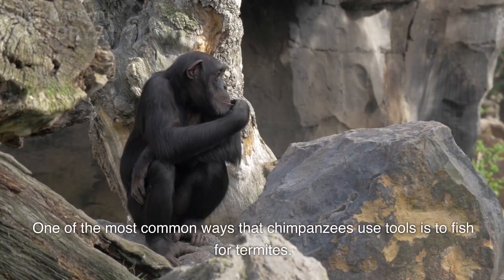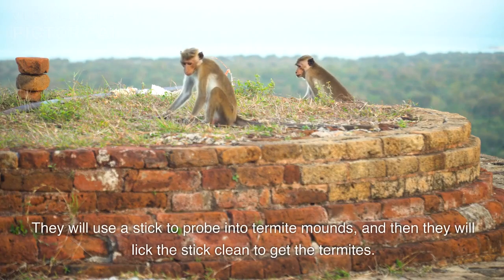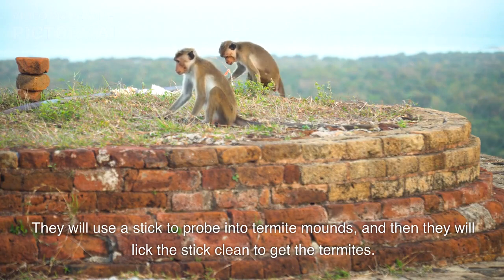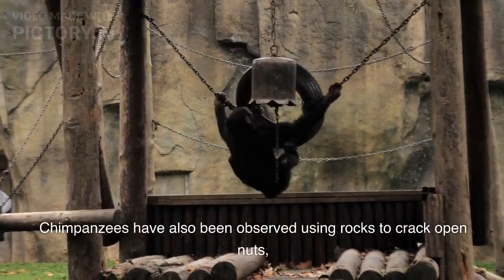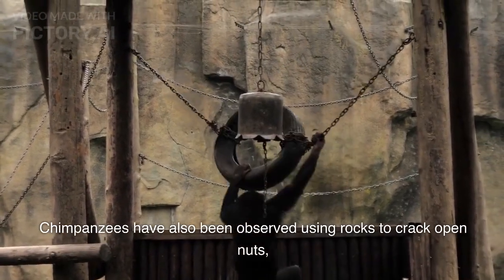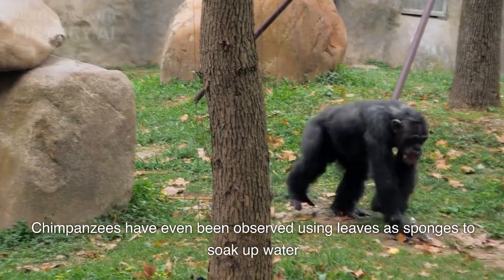One of the most common ways that chimpanzees use tools is to fish for termites. They will use a stick to probe into termite mounds, and then they will lick the stick clean to get the termites. Chimpanzees have also been observed using rocks to crack open nuts, and even using leaves as sponges to soak up water.